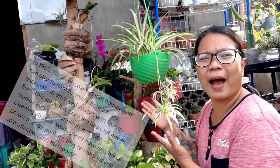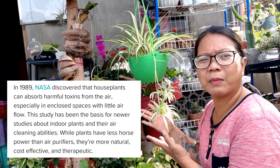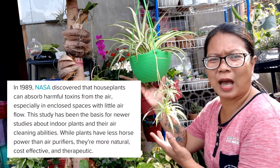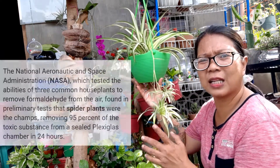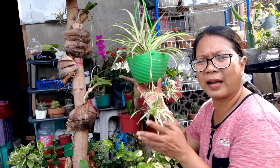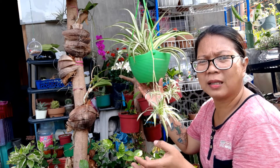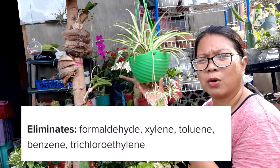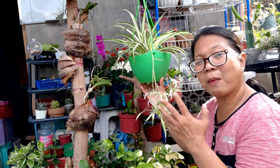Maraming pag-aaral ang NASA noong 1989 na maraming benepisyo tayong makukuha dito sa pagtatanim ng halaman sa ating bakuran. Isa na rito ay napupurify niya ang hangin — nakakapag-produce siya ng oxygen, then na-absorb niya ang carbon monoxide, xylene, at formaldehyde.